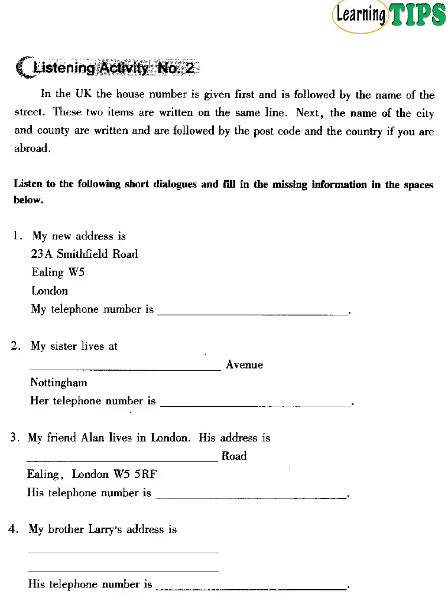Listening Activity No. 2: Address. In the UK, the house number is given first and is followed by the name of the street. These two items are written on the same line. Next, the name of the city and county are written and are followed by the postcode and country if you are abroad.